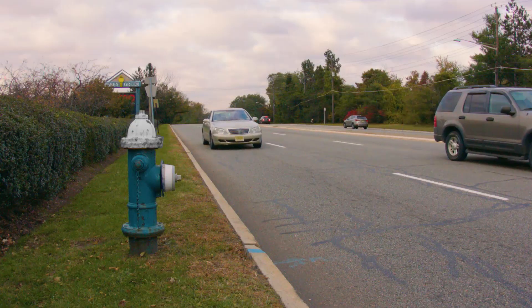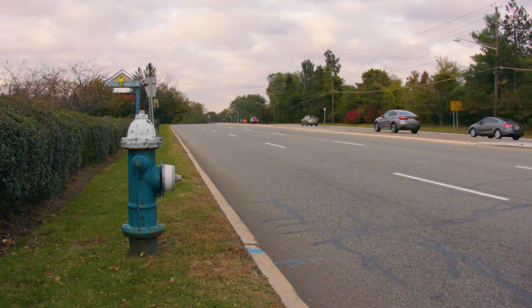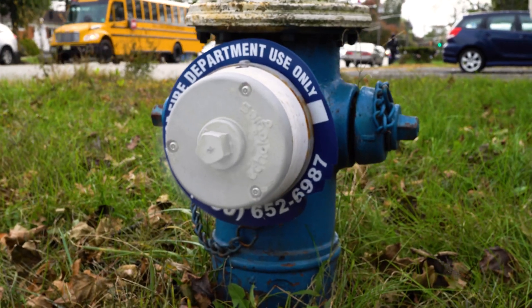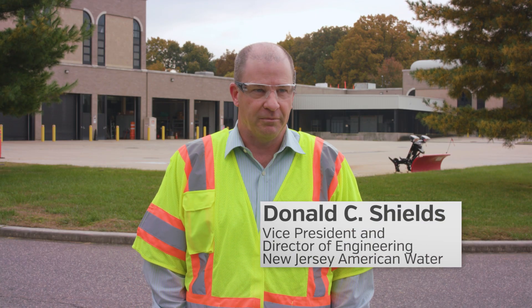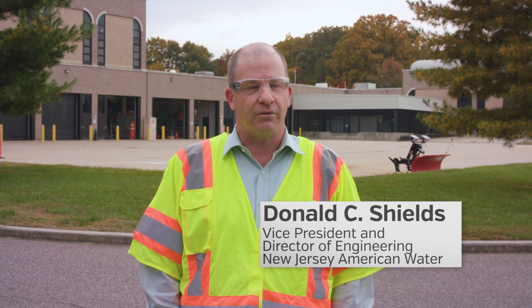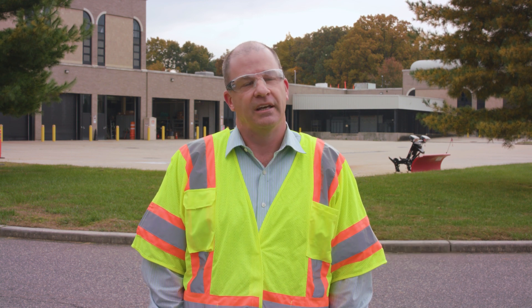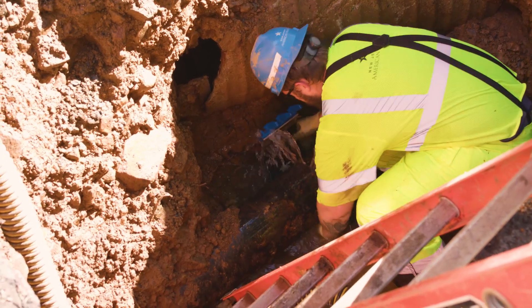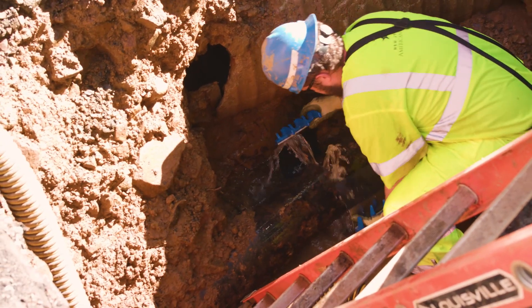Our next steps are to expand the program. We've identified additional areas around the state of New Jersey where this technology will be beneficial to us and our customers. Aging water infrastructure requires investment, and we spend about 300 million dollars a year in our capital program to take care of aging infrastructure including pipes, valves, hydrants, and services.